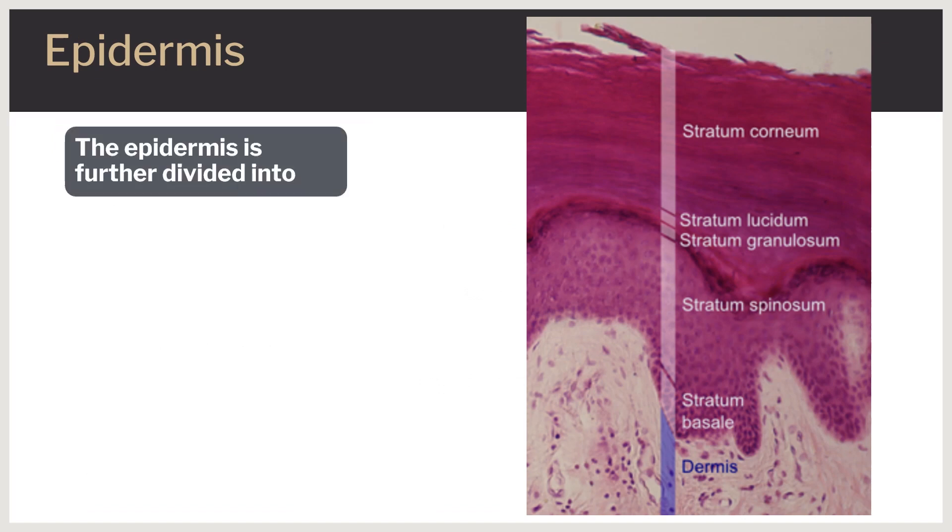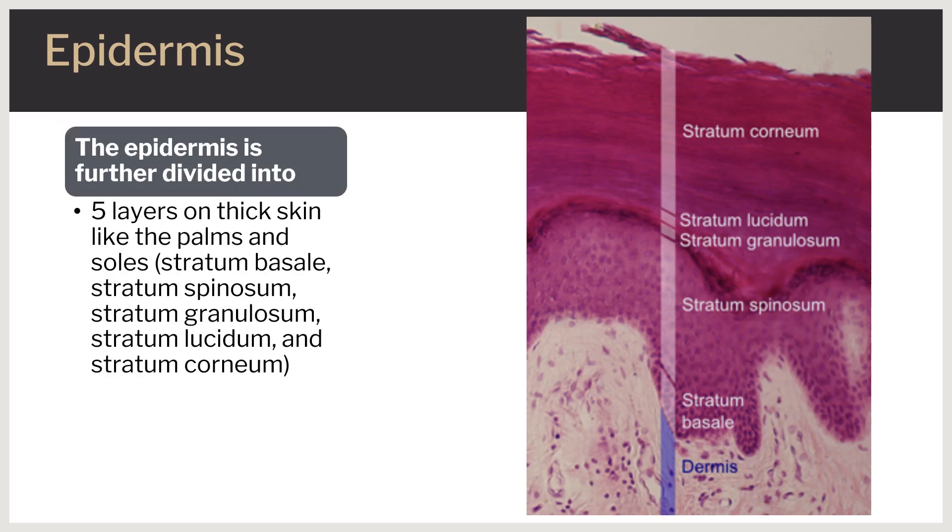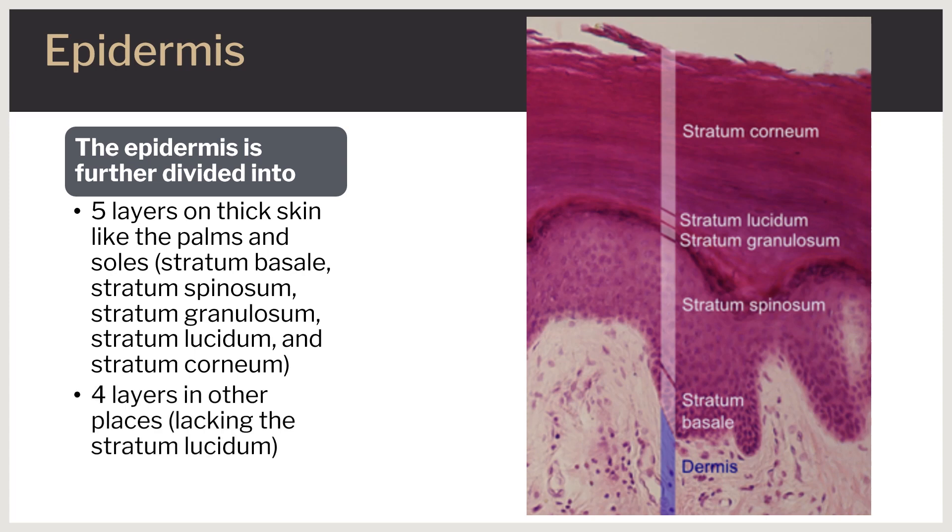The epidermis is further divided into five layers on thick skin like the palms and soles: stratum basale, stratum spinosum, stratum granulosum, stratum lucidum, and stratum corneum. Four layers are found in other places, lacking the stratum lucidum.